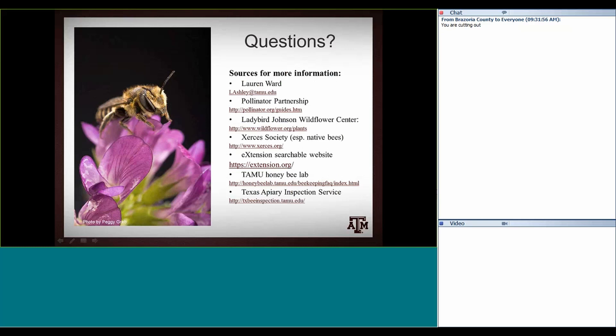Thank you, Lauren. Very nice presentation. Anybody has a question, you can type it in the chat or ask it out. Don't forget to fill in the evaluation forms and email them directly to Paul Pope. We have a question: Why does a honeybee hover around my hummingbird feeders?